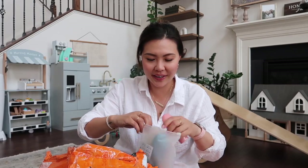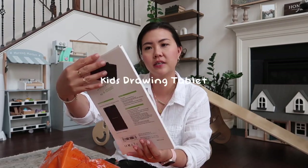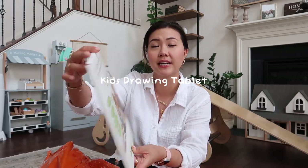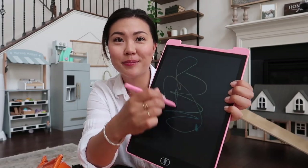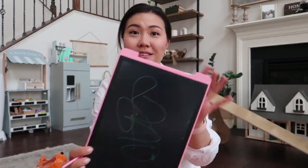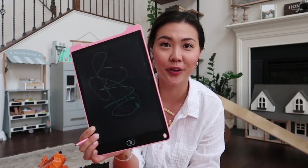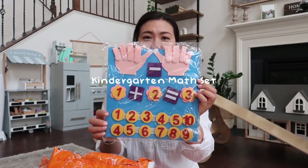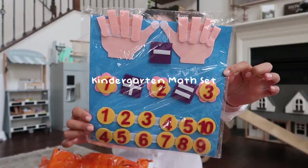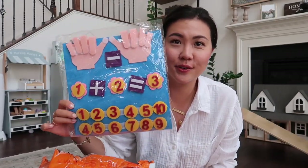This one I'm pretty excited for — it's a 12-inch LCD writing tablet. It looks like this, comes with a pen, and you scribble and write on it. It's great because Everly loves to draw, and it's a great thing to take when you're traveling, on road trips, or on the go. It's super cute and super inexpensive — a great little resource for kindergarteners or preschoolers to do basic math and counting.